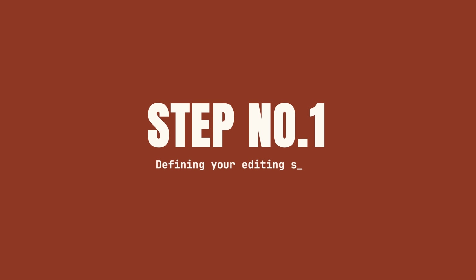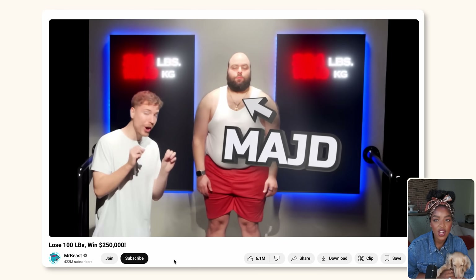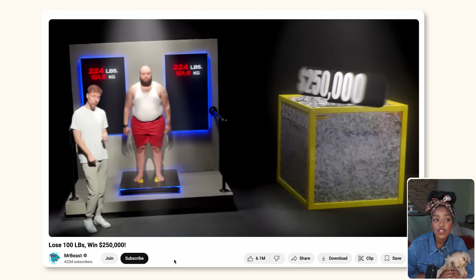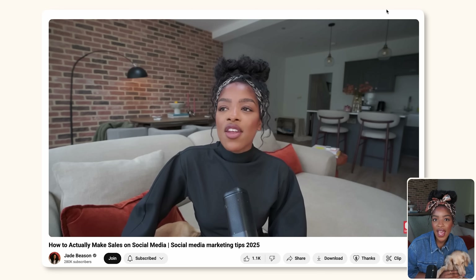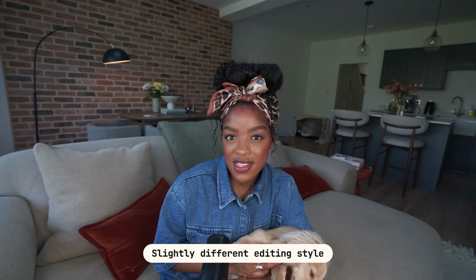Step one is all about your editing style. Now this is just a quick step but it's something that we have to get out of the way, because not all videos require the same style of editing. Let's take MrBeast for example. MrBeast does these viral challenge-like videos so his editing style is going to be super different to my videos, which are talking head educational videos.